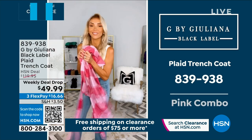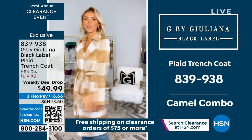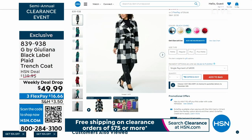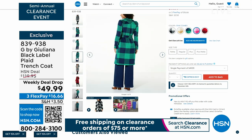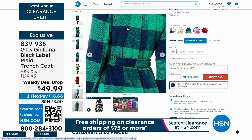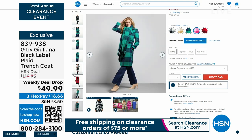If you're just joining us for our semi-annual clearance event, we started last hour with this beautiful coat. Trench coats are huge right now, so Juliana modernized it — she gave us this oversized plaid. Choose your color: green plaid, chic camel, black and white. This is $119, and we sold thousands at $99. We took another 50% off so today you can pick this up for $49.99 while quantities last. Look at the details, the seaming, and the self-tie belt.